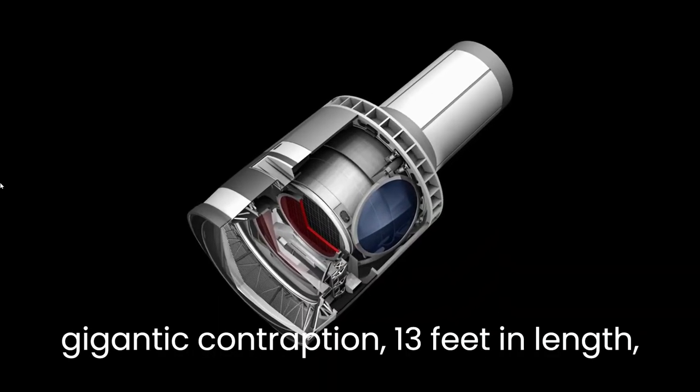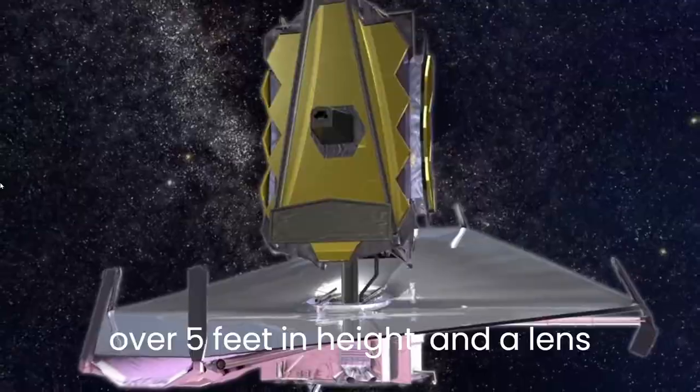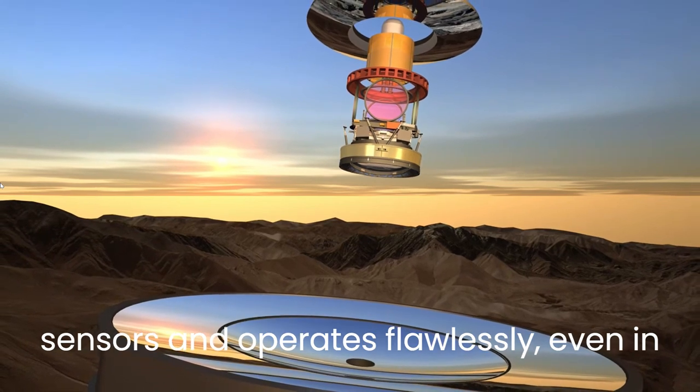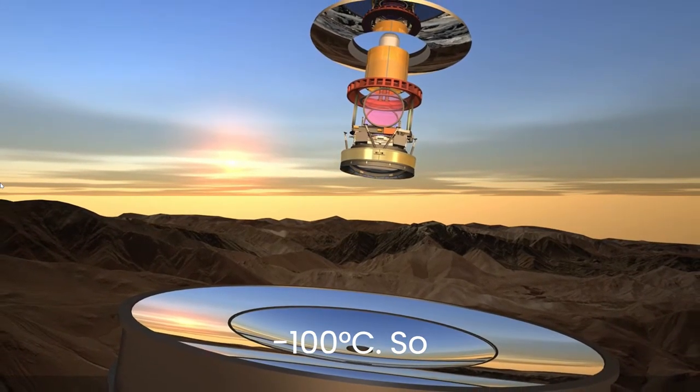This telescope is a gigantic contraption — 13 feet in length, over 5 feet in height, and a lens diameter of 5 feet. It boasts 189 different composite sensors and operates flawlessly even in temperatures dipping below negative 100 degrees Celsius.